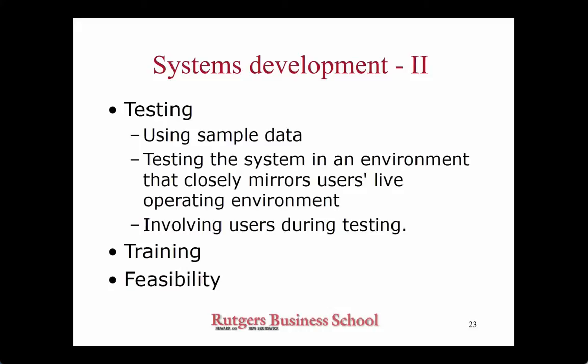Luckily, these days there are automated tools to do this — special programs designed to test the scalability of the system. You cannot really test the system with 20,000 users because it's just not physical, so it has to be done programmatically. Those programs exist and by now this is fairly well developed. This is not where the challenge is. A more significant challenge is to make sure that the users are capable of properly navigating the system and doing the tasks they have to do in the course of their daily activities.